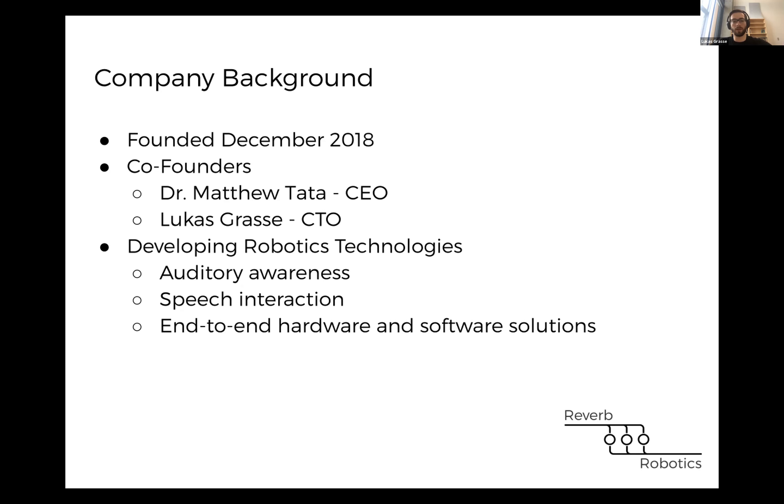The need for this company arose out of our realization that there are a lot of options for vision sensors and other sensors that are really end-to-end. If you picture the Intel RealSense cameras or other types of technology that have both the hardware and the software for sensors, you can buy lots of stuff right out of the box. But for audio, there aren't as many options, and a lot of these options don't work that well for robotics. Our goal is to develop end-to-end solutions so that robotics developers can easily integrate them into their existing robotic systems.